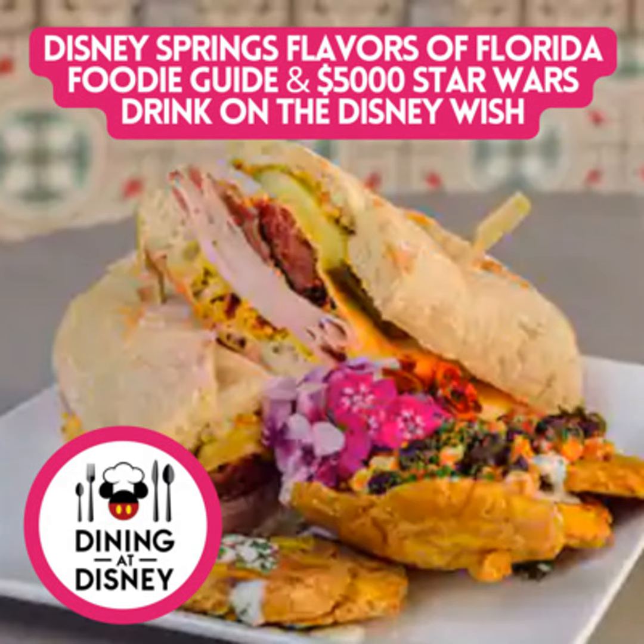Welcome to the Dining at Disney Podcast. I am Kristen and joining me is Kat and producer Aljon. If you haven't already, make sure you like and subscribe to the podcast. You can find it on any of the amazing podcasting platforms out there. We do two a week, so you definitely don't want to miss something. Kat, do you want to let everybody know what we are talking about today?